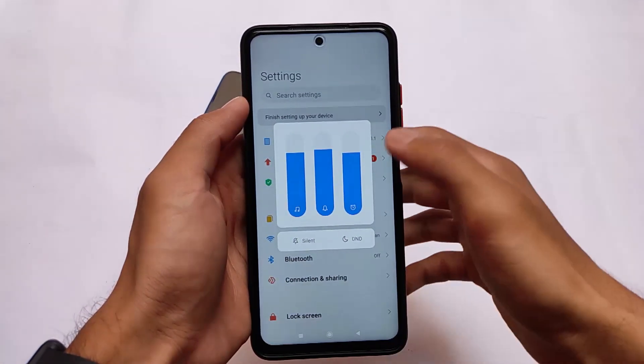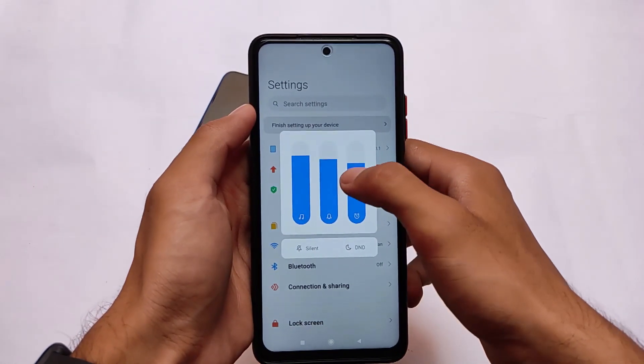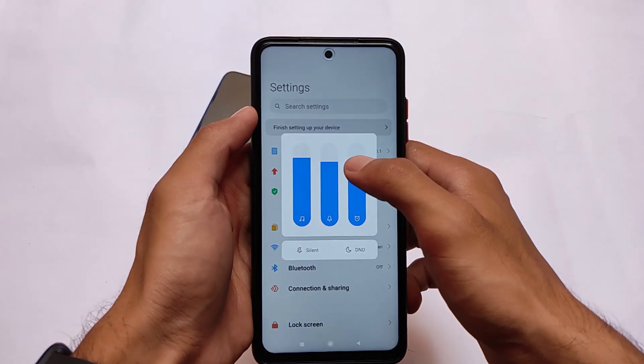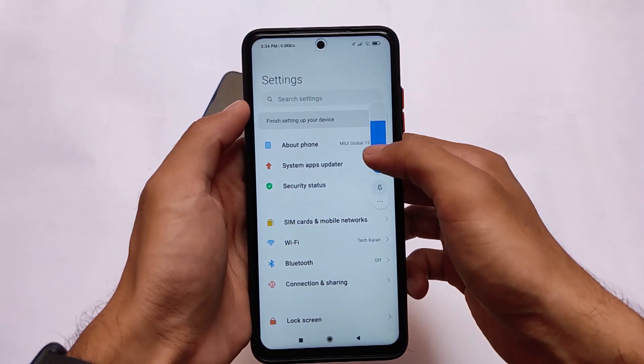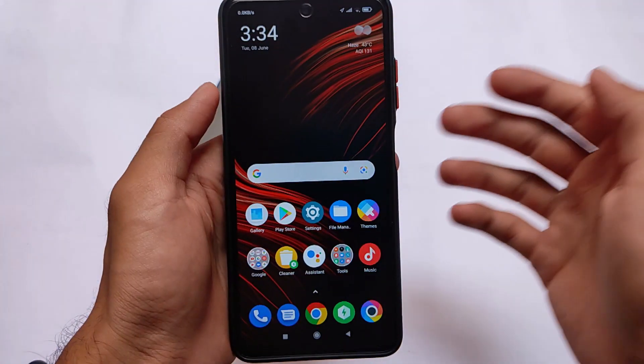You might get the MIUI 12.5 update very soon, as this might be the preparatory update before MIUI 12.5. The Poco X3 was on MIUI 12 with Android 10, and MIUI 12.5 is actually Android 11-based. So they just upgraded to Android 11 first, and now they will go for the MIUI 12.5 update, which is actually good.